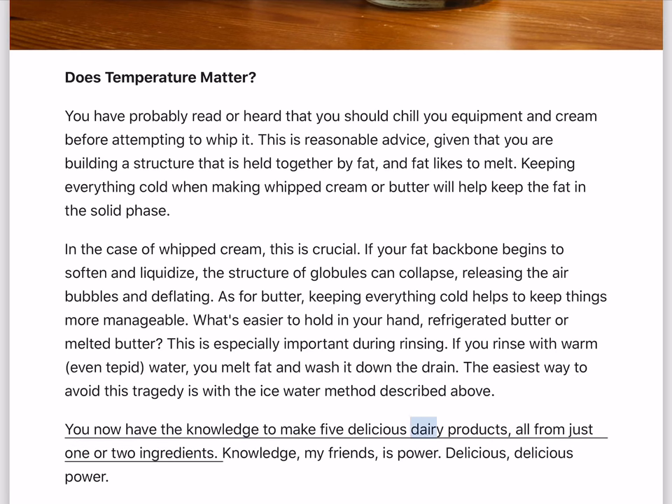You now have the knowledge to make five delicious dairy products, all from just one or two ingredients. Knowledge, my friends, is power. Delicious power.